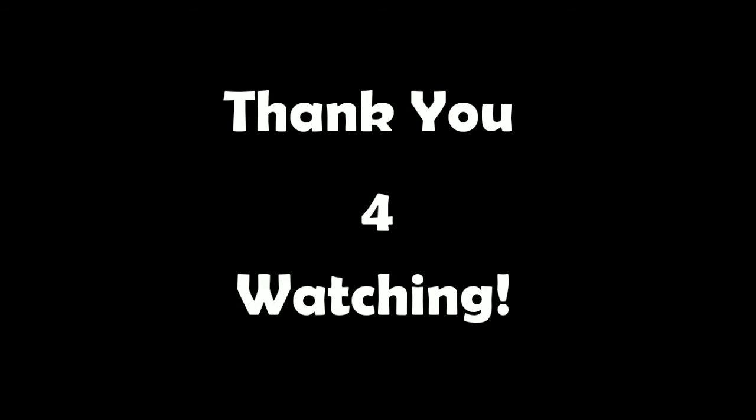Thank you guys for watching. If you found this informative, please consider leaving a like and subscribing for more Jurassic content. I'll see you guys later, goodbye.